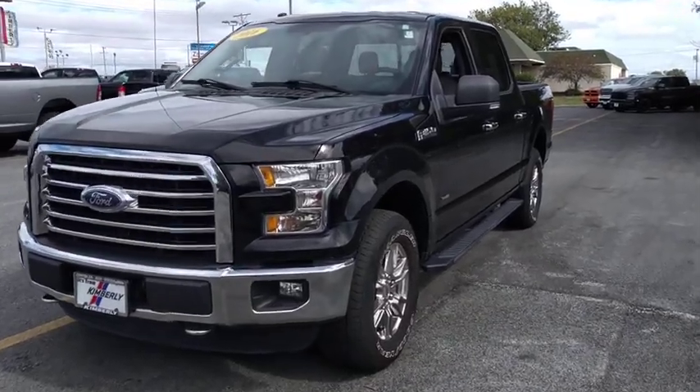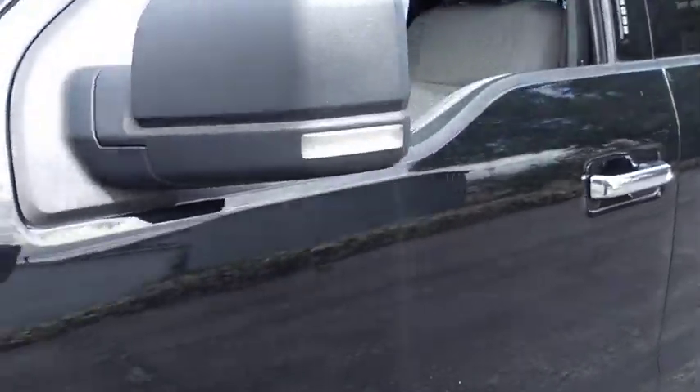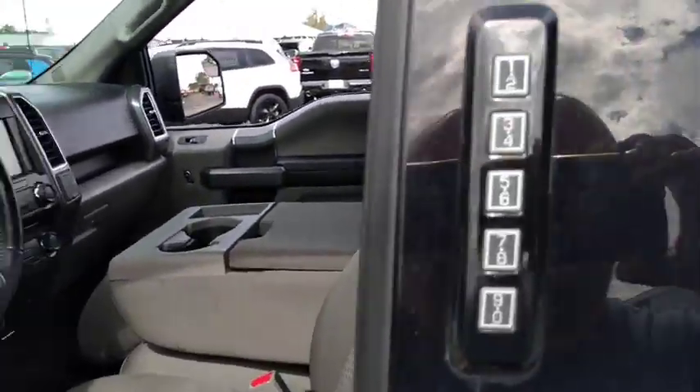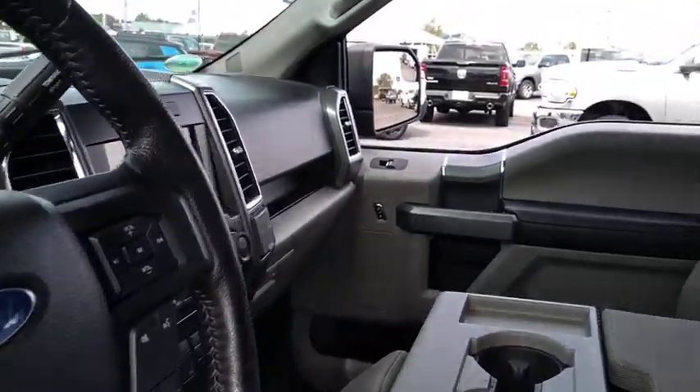You are going to love the 2016 Ford F-150. A Ford F-150 knows how to handle any situation. It's built to follow orders. No whining. This vehicle has less than 50,000 miles.